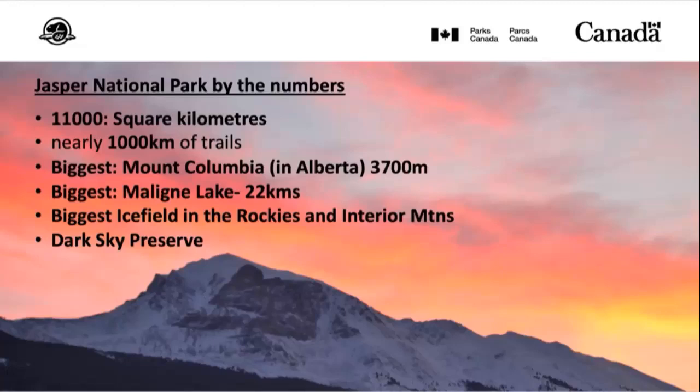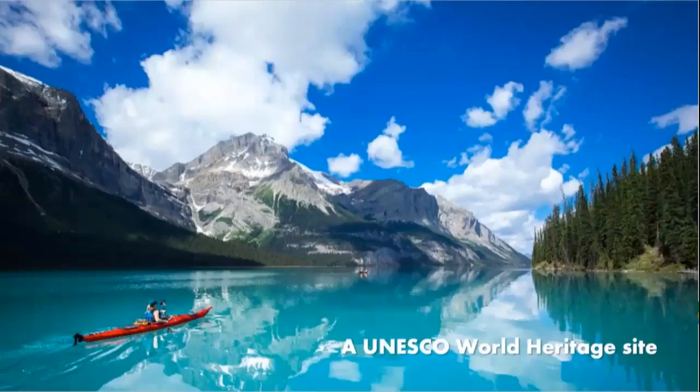We have the biggest mountain in Alberta — Mount Columbia at about 3,700 metres. The biggest natural lake is Maligne Lake, over 22 kilometres long. The biggest ice field in the Rocky Mountains is the Columbia Icefield, with more than 100 square kilometres of ice. We're also an absolutely huge dark sky preserve with a great dark sky festival that happens in October. Parks Canada protects nationally significant examples of natural and cultural heritage — some of our sites are UNESCO World Heritage Sites, managed to world-class standards for all of humanity.